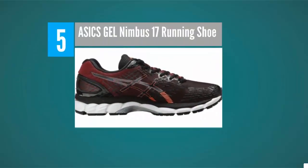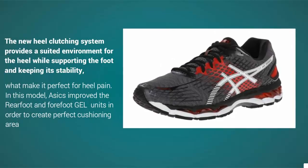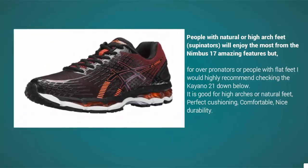Coming in at number five, the Nimbus 17 is the best cushioning shoe on the market today, thanks to its improved midsole system. The new heel-clutching system provides a suited environment for the heel while supporting the foot and keeping its stability, making it perfect for heel pain. In this model, ASICS improved the rear-foot and forefoot gel units in order to create the perfect cushioning area.